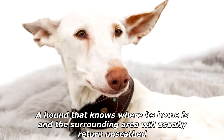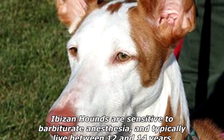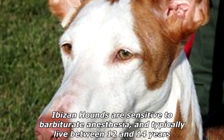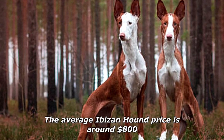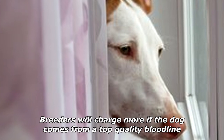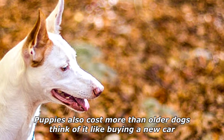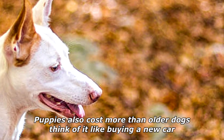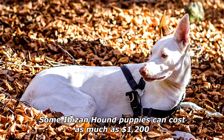A hound that knows where its home is and the surrounding area will usually return unscathed. Abizan Hounds are sensitive to barbiturate anesthesia, and typically live between 12 and 14 years. The average Abizan Hound price is around $800. Breeders will charge more if the dog comes from a top-quality bloodline. Puppies also cost more than older dogs — think of it like buying a new car. Some Abizan Hound puppies can cost as much as $1,200.